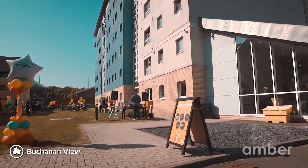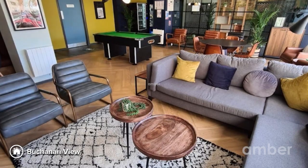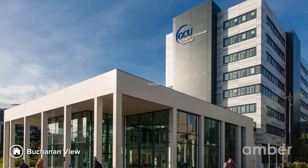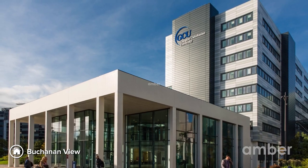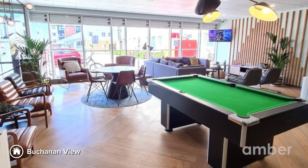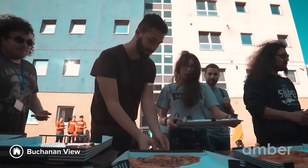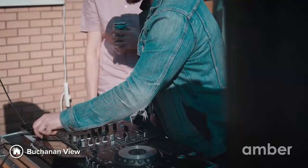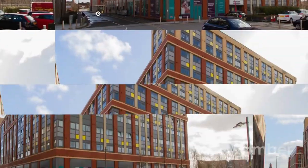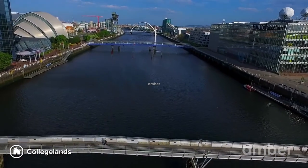Number 3: Buchanan View. If you're looking for a lively place to call home, Buchanan View is the place for you. Find spacious, airy and well-furnished rooms with free high-speed Wi-Fi and on-site laundry, and live a short walk away from Glasgow Caledonian University. Looking to socialise? Unwind in the cosy communal lounge and play a game of pool with friends. With an exciting social calendar, you'll have many events to look forward to all year round.